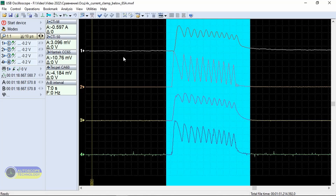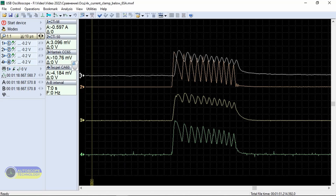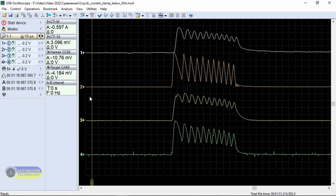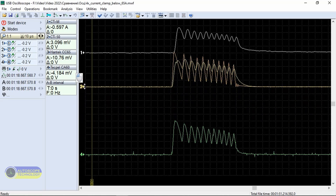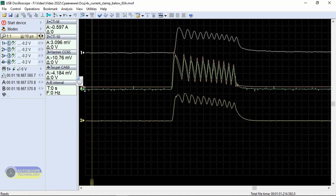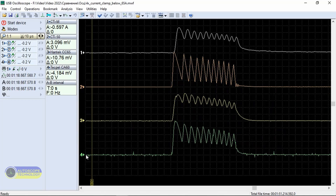Let's consider the control signal in detail, zooming in to observe the beginning of the opening of the piezo injector. By superimposing the waveforms on top of each other, we can easily see differences. The waveforms produced by the different current clamps do differ from each other.